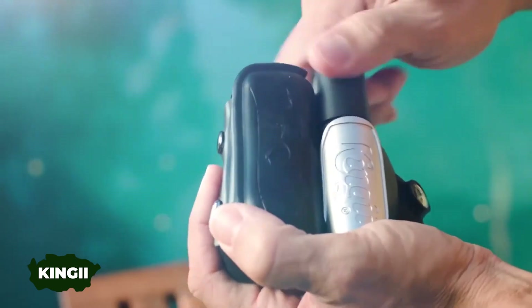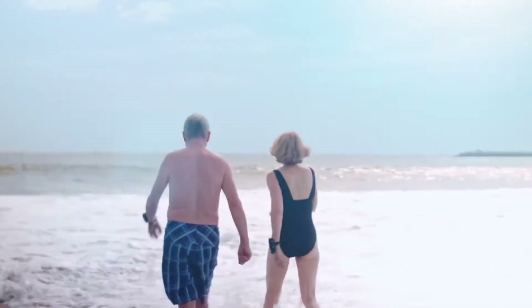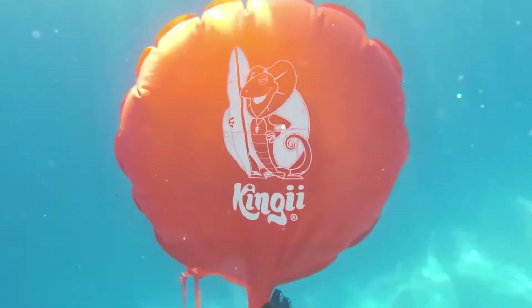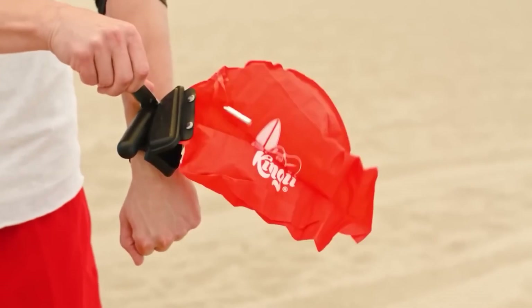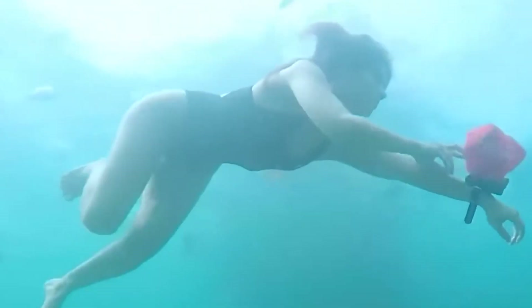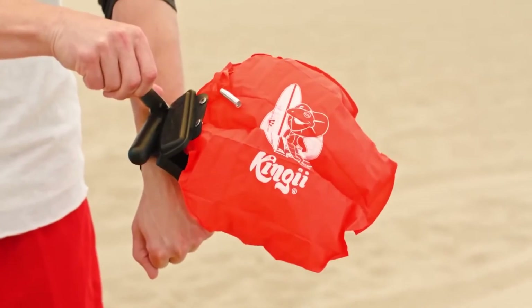With UN statistics revealing over 20,000 annual drowning fatalities in Europe alone, devices like Kinji are crucial. This wrist-worn flotation aid doesn't hinder activities like diving and can support up to 127 kilograms on the water's surface. It includes a compass and a whistle, and it's reusable — simply replace the CO2 cartridge. Kinji retails for $80.